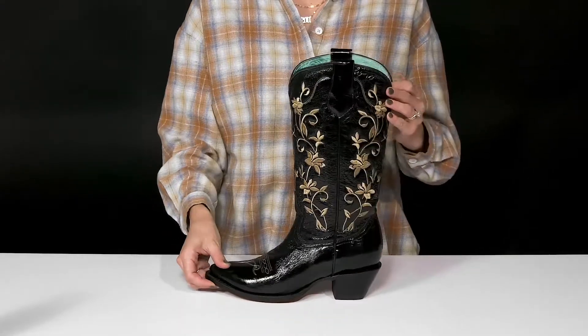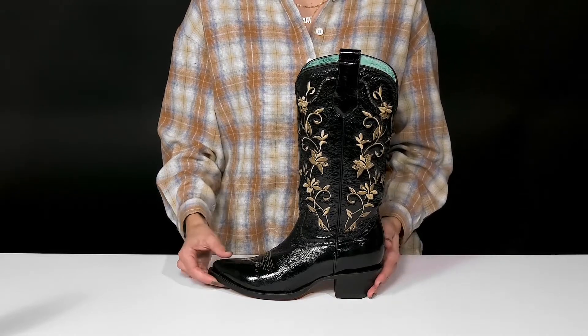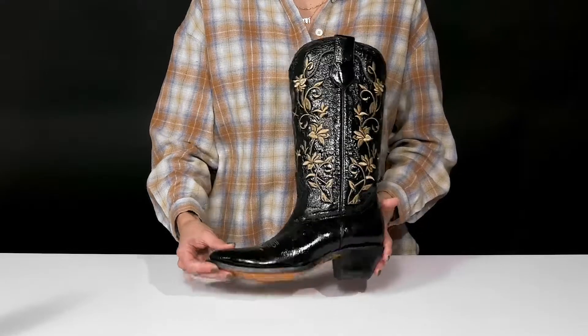I love that they offer a little block heel — the angle is definitely going to help make these easier to walk in, and it'll only give you about an inch and a half boost in height.